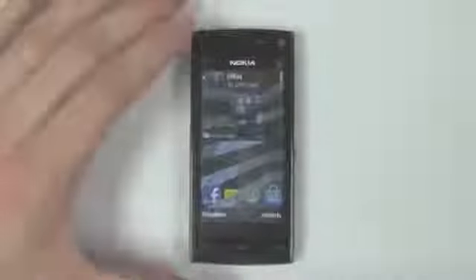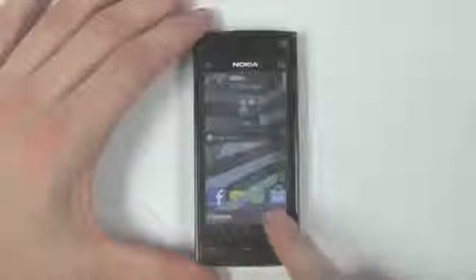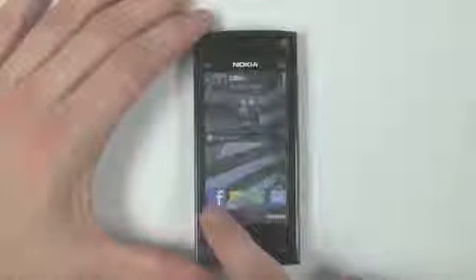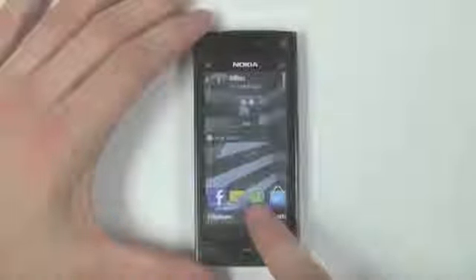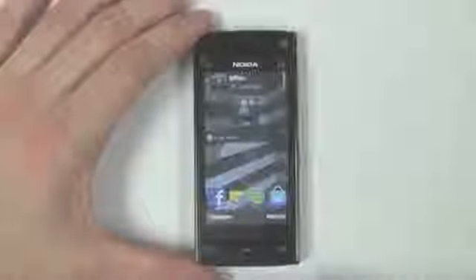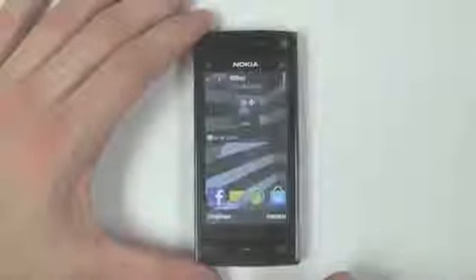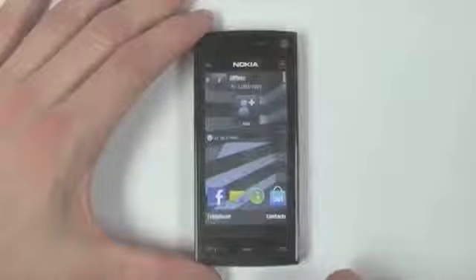Let's take a look at some of the features on the Nokia X6 mobile phone. Along the bottom of the screen you have customisable shortcuts to your favourite features and applications. At the moment we have on the far left Facebook for quick access to your Facebook wall, text messaging. The compass icon is Nokia Maps, and the Nokia X6 comes with a lifetime subscription to Nokia Maps, which is a fantastic feature. On the far right you have access to Nokia OVI store, which is for downloading applications and games, similar to iPhone's application store.